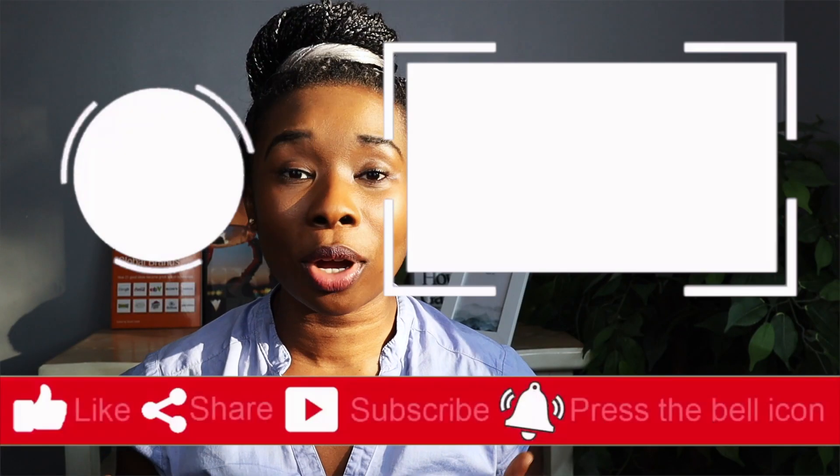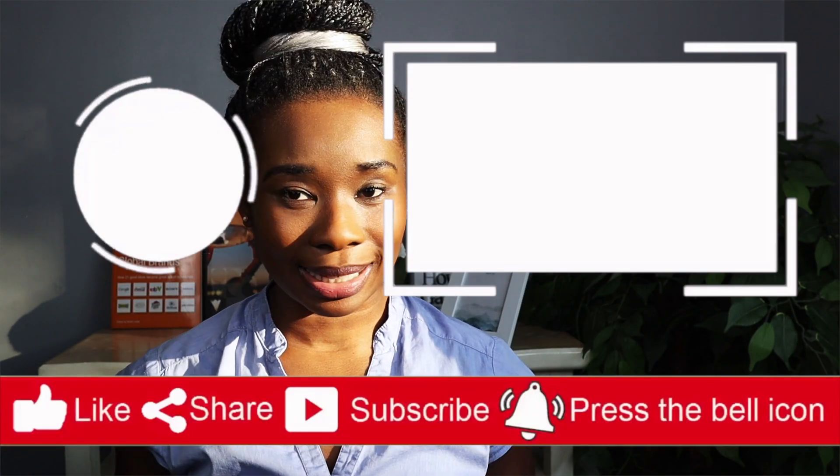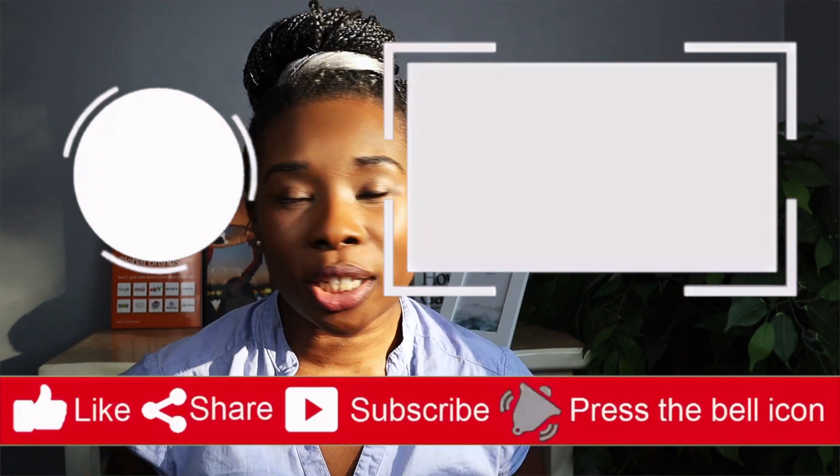Thank you for watching. Please comment below what you do to make extra money on the side, and don't forget to like, share, and subscribe. Make sure you hit the notification button so you're always notified when I post — I post most of the time once a week on a Saturday. Have a wonderful day!